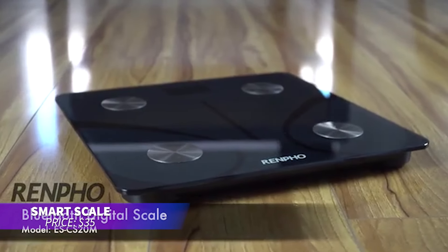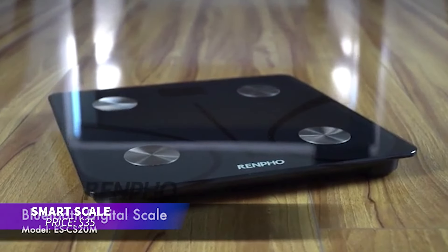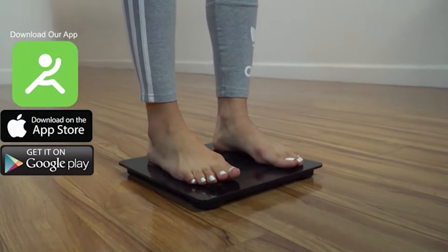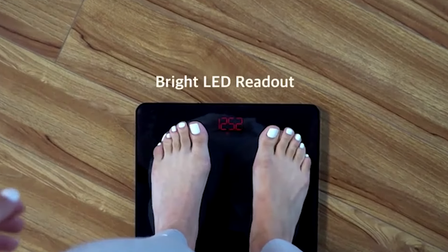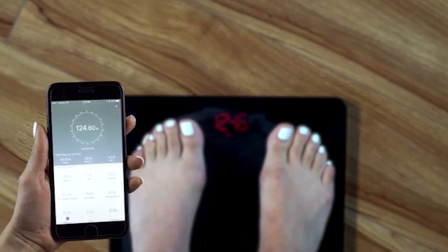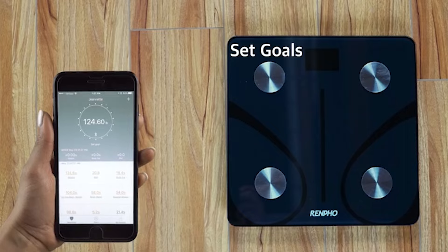This smart scale is perfect for tracking body composition. It measures weight, body fat, and muscle mass, syncing with a mobile app for detailed insights. The scale's sensors ensure accurate readings, and it integrates with other health apps. Regular use can help you stay on top of your fitness goals.